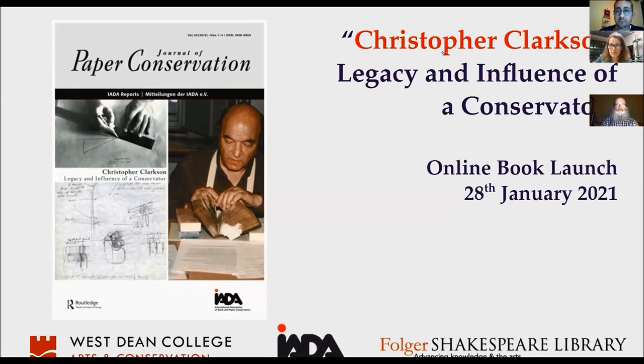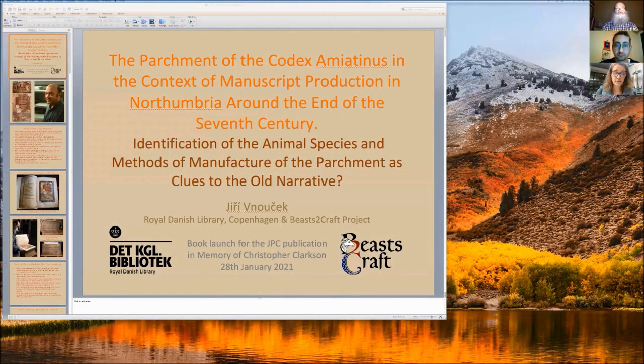Our first presenter of the second session is Jerzy Vnuchek. Jerzy studied conservation in Prague in 1992-93. He was an intern with Christopher Clarkson at Westeen College, England. In 2010, he received a master's degree in conservation in Copenhagen, Denmark. In 2019, he completed his PhD in interdisciplinary research, which was focused on the visual assessment of parchment in medieval manuscripts at the University of York, Center of Medieval Studies and the Department of Archaeology in England.